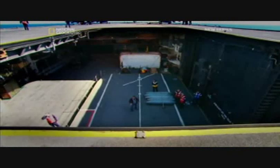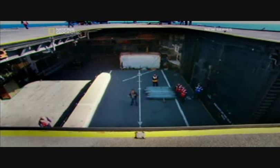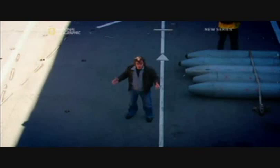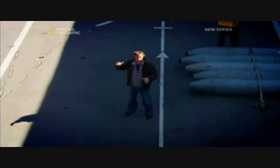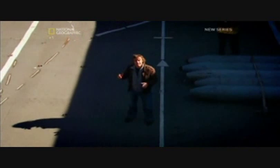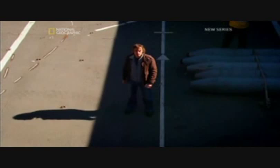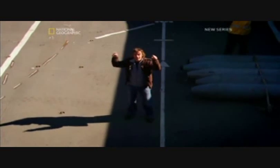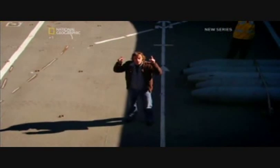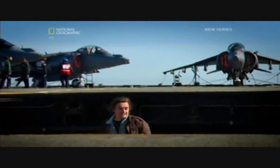That's where these come in: two massive aircraft lifts, one at the back and one at the front. Each lift weighs 70 tons and can move the three levels between the hangar and the flight deck in just 36 seconds. That speed is important because when you're fighting a war, you want to get your airplanes up to the flight deck and in the air as quickly as possible.